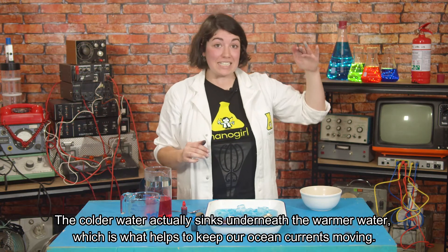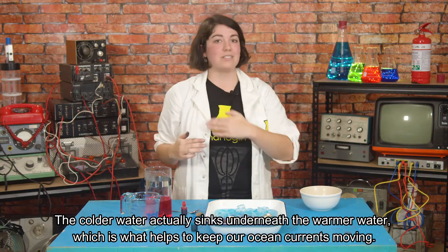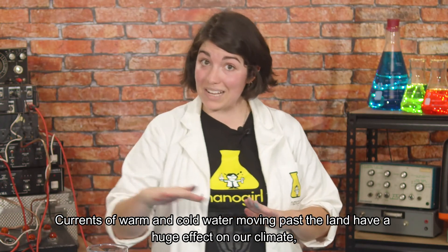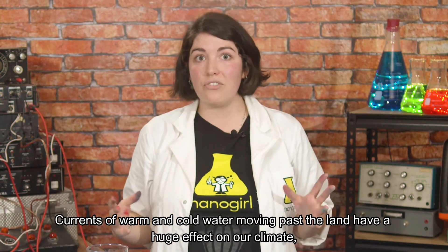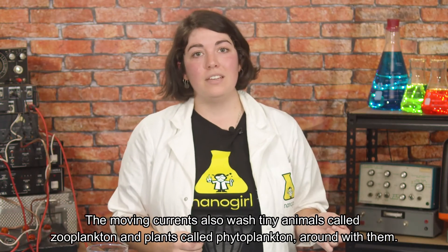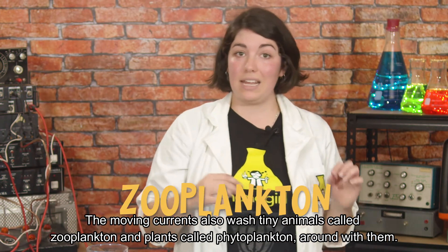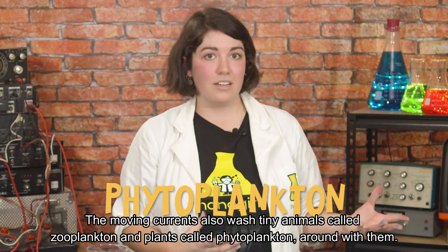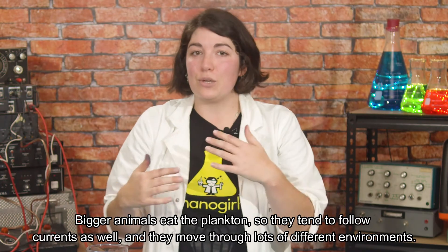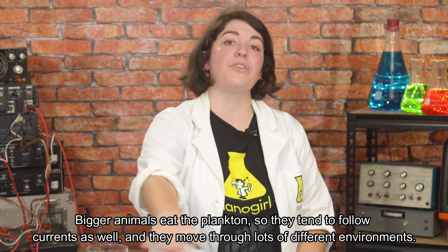So you can see how mixing warm and cold water creates movement. The colder water actually sinks underneath the warmer water, which is what helps to keep our ocean currents moving. Currents of warm and cold water moving past the land have a huge effect on our climate as they bring warm and cold air with them. The moving currents also wash tiny animals called zooplankton and plants called phytoplankton around with them, and bigger animals eat the plankton so they tend to follow currents as well and move through lots of different environments.